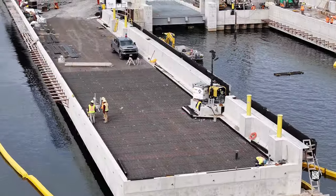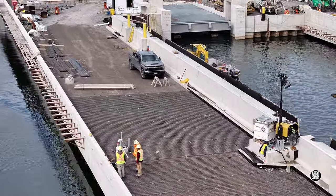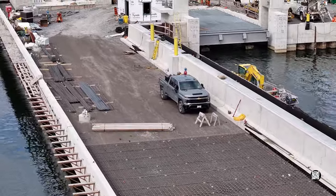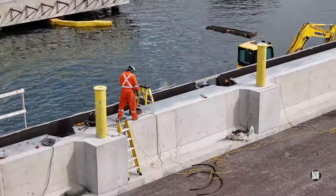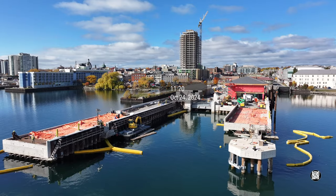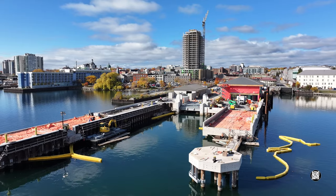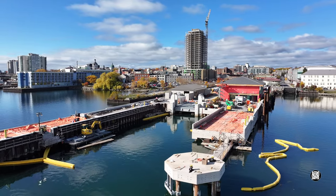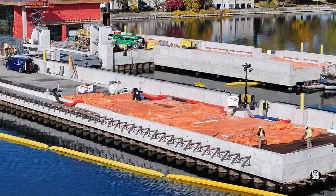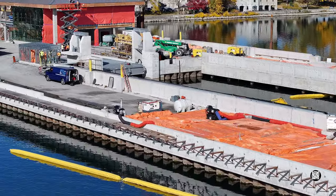At the same time in October, work was clearly occurring to prepare the South Finger Dock for concrete. By the 24th it was clear that both docks had received concrete. As we look up the South Finger Dock, note the bright aluminum framing of what will become the building housing the ramp hydraulic works.